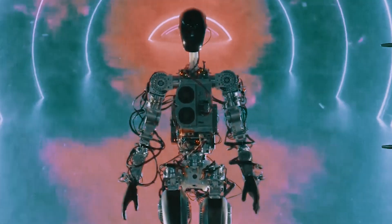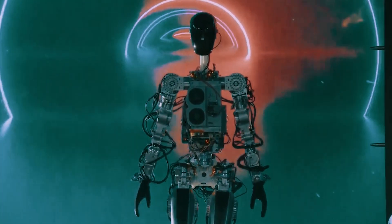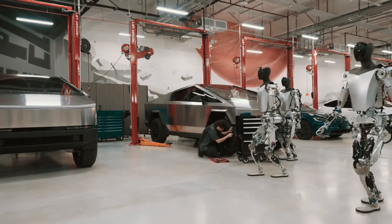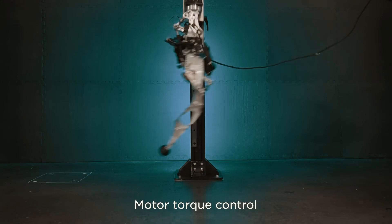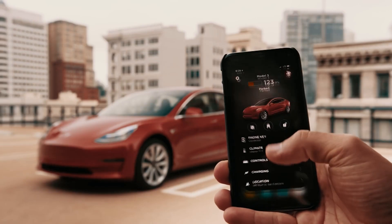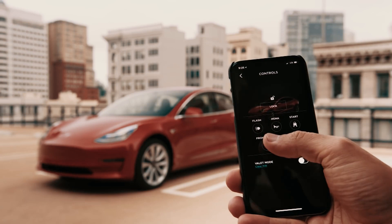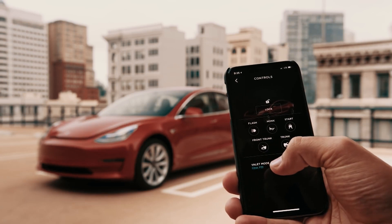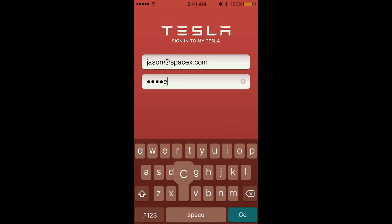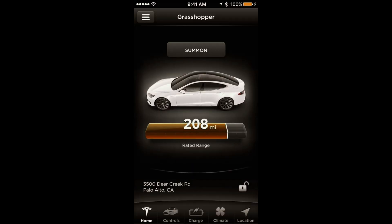One of the standout improvements in the upcoming update is the ability to track tire mileage. After the update, you'll be able to keep tabs on how many miles you've driven since your last tire service. This feature will be super helpful for monitoring mileage between rotations, changing to new tires, or switching between seasonal tires. To access this feature, simply navigate to Controls, then Service, and you'll see how many miles it's been since your last tire service.